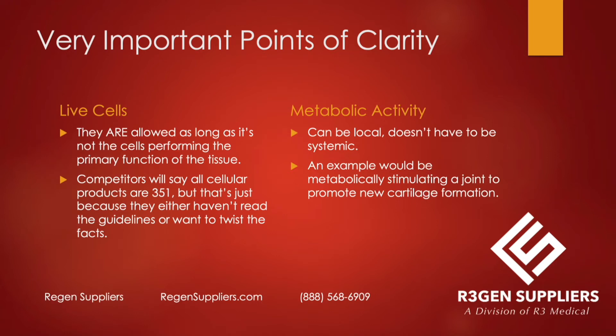Can a 361 HCTP product have live cells? Yes. A lot of competitors say that if it has live cells, it's automatically a 351 — a biologic or drug needing approval. That is not automatic. Live cells are allowed as long as it's not the cells performing the primary function of the tissue. Competitors will say all cellular products are 351, but either they haven't read the guidelines, don't understand them, or want to twist the facts.